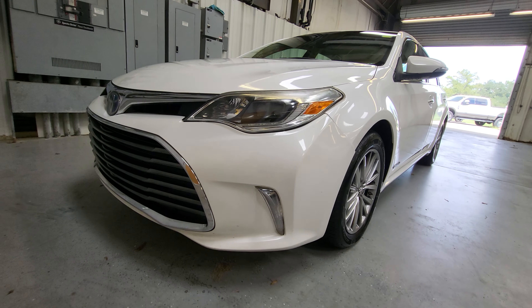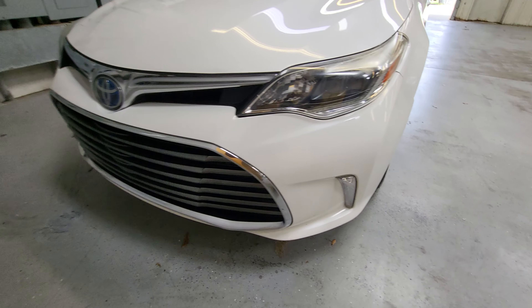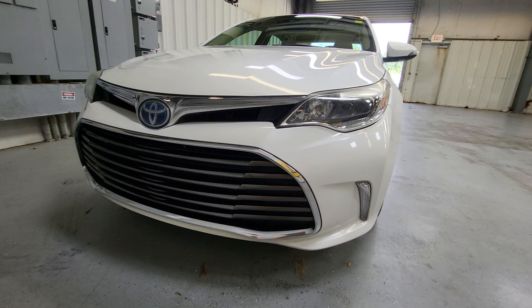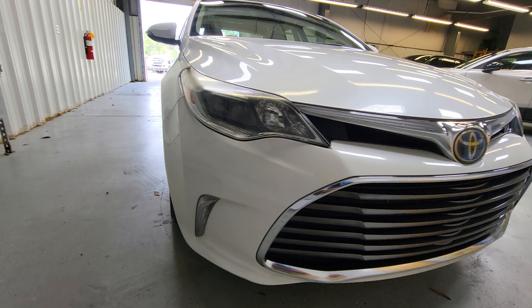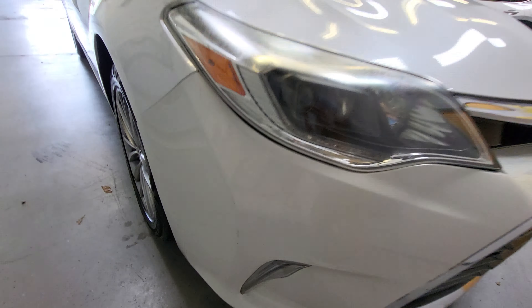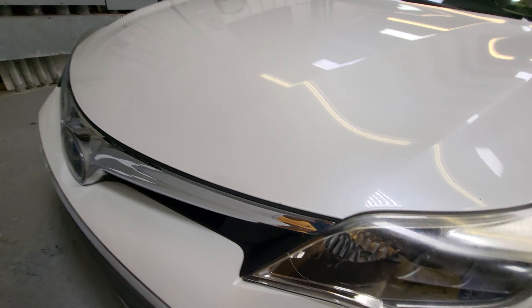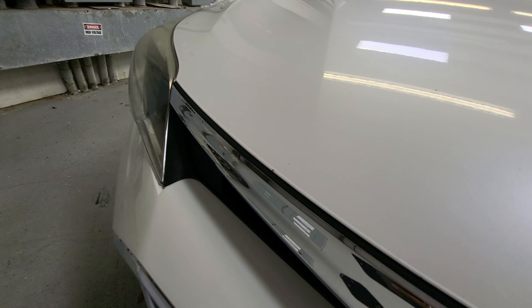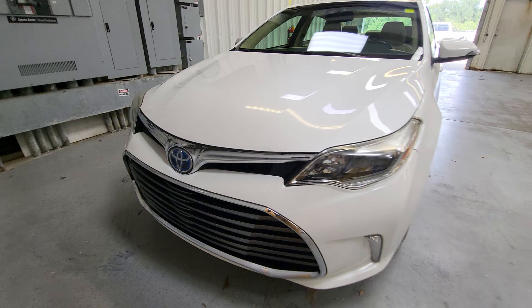Coming around the front, the front bumper looks good. There's a little haze on the headlight right across there, but everything else around the front of the vehicle looks good. I don't really notice any scuffs — you'll see something small, but for the most part everything looks great. The vehicle does have a sunroof. The windshield looks good — no chips or cracks. All the way down the hood everything looks good; there is one spot that looks like it's been touched up, but it seems like a very well taken care of Avalon.